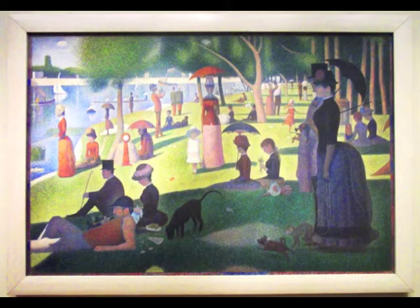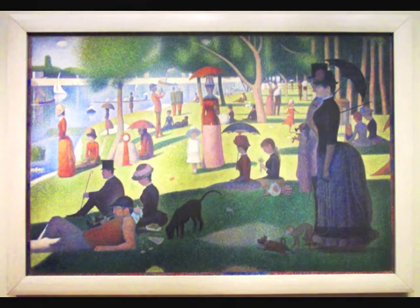See that black border around the picture that looks like part of the frame? In this close-up of the bottom left-hand corner, you can see that the black border is actually just blue and red dots.